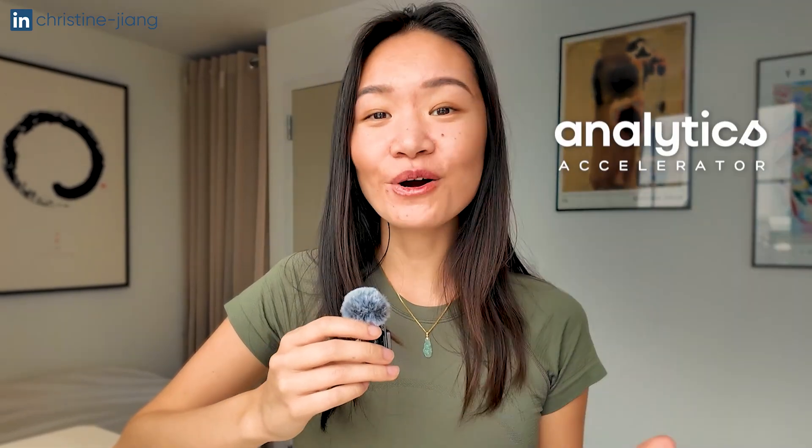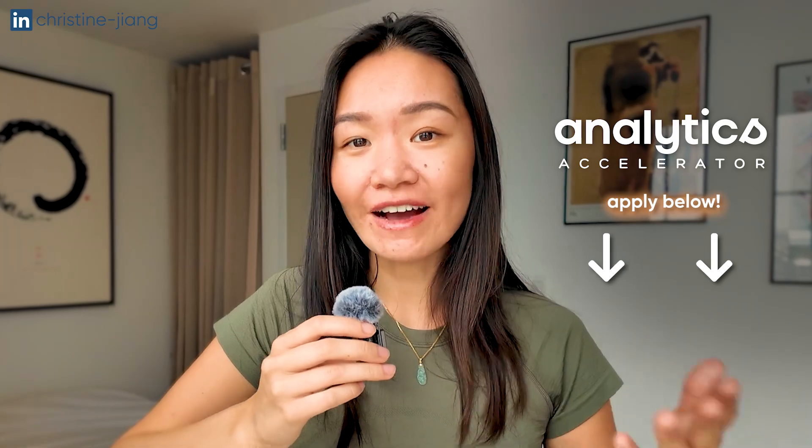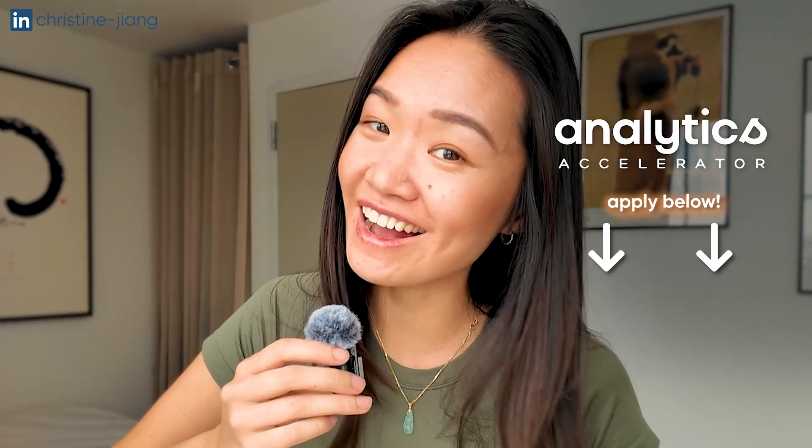By the way, if you're looking to take your projects to the next level and land that data job this year, the next cohort of my mentorship program is now open to applications. I'm going to be inviting people to small group info sessions with me soon, so check out the link below if you're interested, and I will see you guys in the next video.